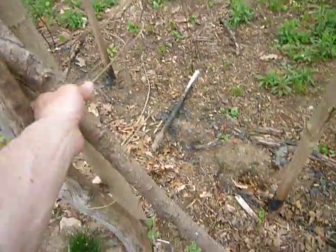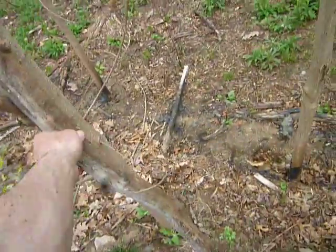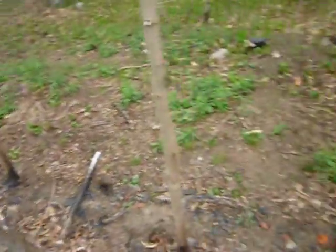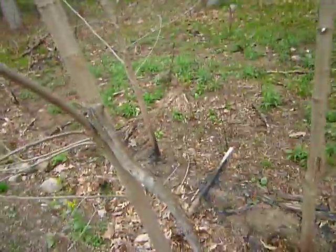Time to switch walking sticks. I'll take back this one and leave that one. I came up here and left this one here — I didn't think I'd go that far, and I grabbed another one down there.